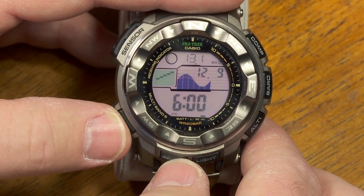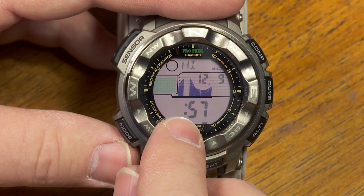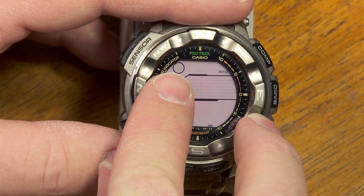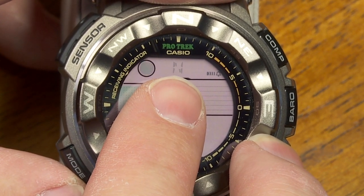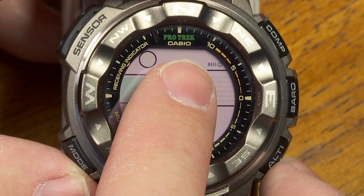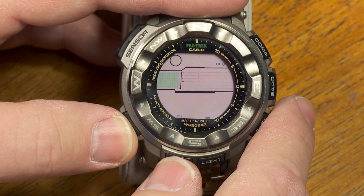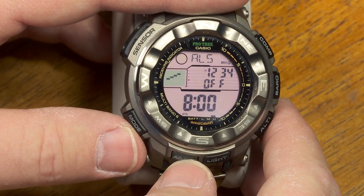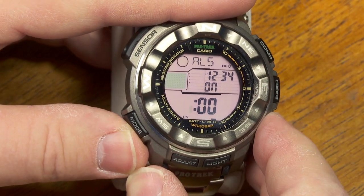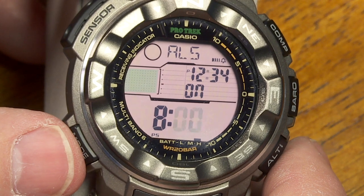In the tide mode, pressing and holding the adjust button lets you change the time for when high tide is. You can also change the moon icon orientation based on whether you're in the northern or southern hemisphere — it reverses which side of the moon is lit. I'll leave it on northern hemisphere. In the alarm mode, pressing and holding the adjust button lets you scroll the hour up or down, then pressing mode scrolls the minutes — pretty standard digital watch alarm setting.